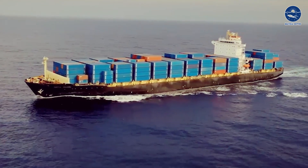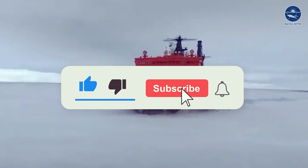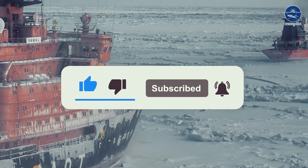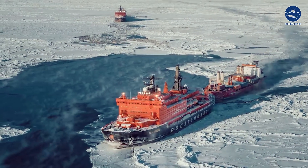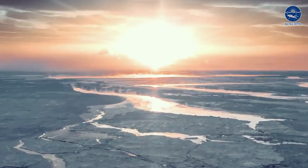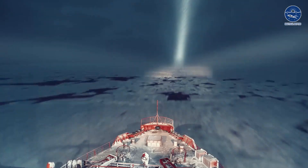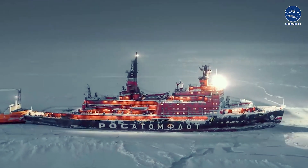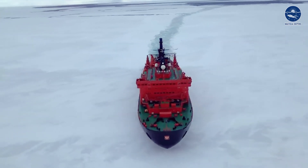Shipping keeps the gears of the global economy turning throughout the year, but there's a major challenge that some shipping routes face: ice! Ice can create hurdles for ships, especially in places where it gets really cold. How do we keep those routes open and accessible? Well, that's where our heroes come in — specialized icebreaker ships. These incredible vessels play a vital role in breaking down the icy barriers, making way for smoother and safer shipping.